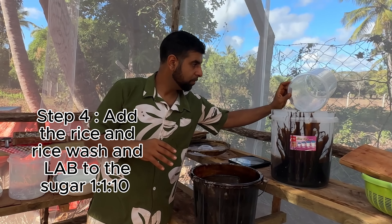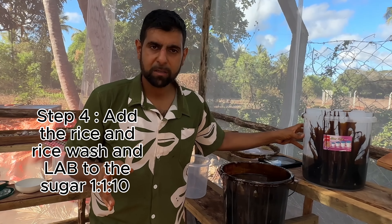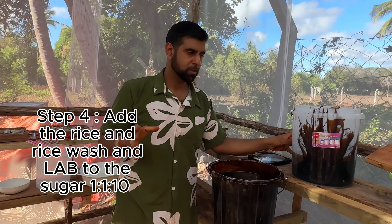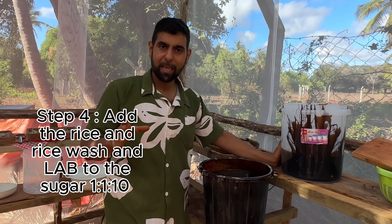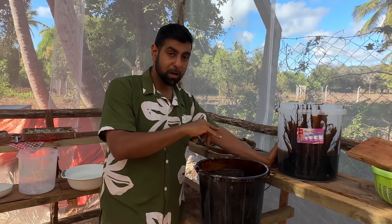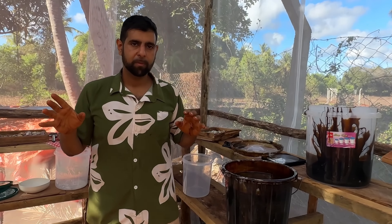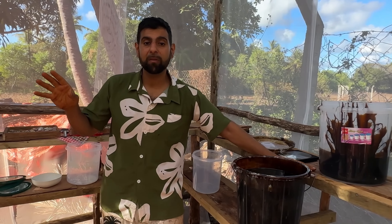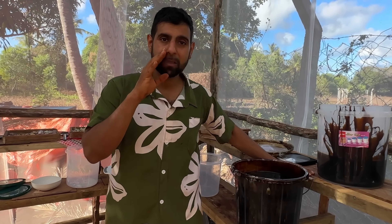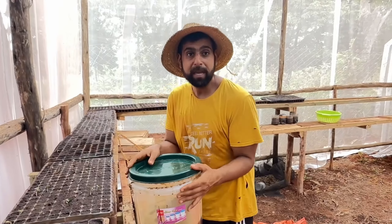Here we have it: we've added our rice wash, two kilograms of sugar, 200 grams of rice, and one kilogram of rice wash. We're going to inoculate this in a dark room for around seven days, and then we can take one liter of this, mix it with 18 liters of water. We'll take one part of this and 18 parts of water, mix it together — so this solution will last us a very long time. That's how we work EMs.